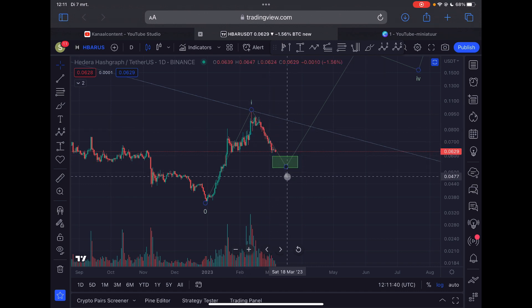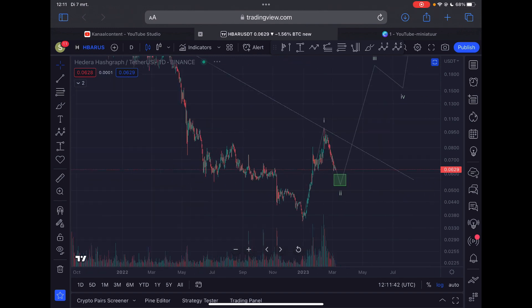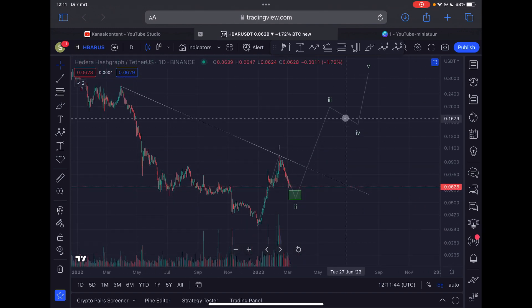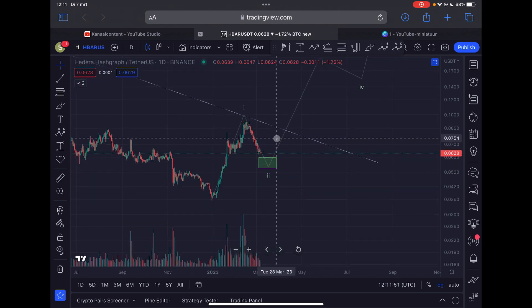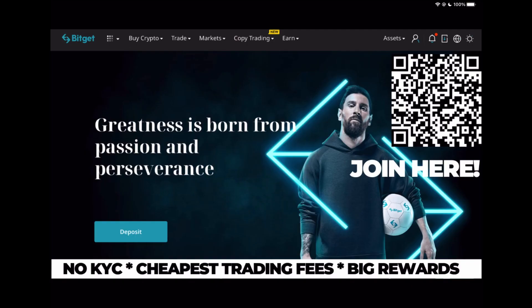We are right now in the C wave correction. This is the most likely scenario at the moment, and this will be the completion of the larger Elliott Wave two. When this is completed, I do expect a lot more upside for HBAR in Wave three. I will give you the price targets as soon as we see confirmation that we are heading higher.